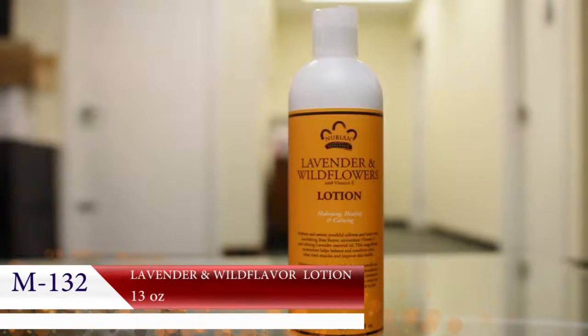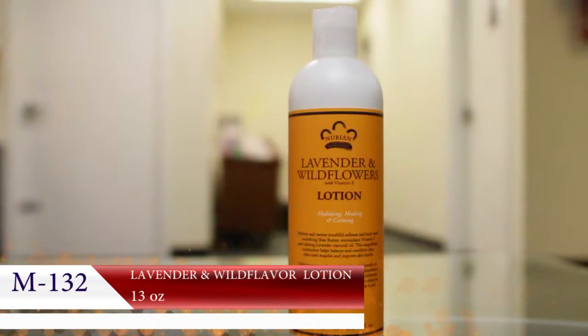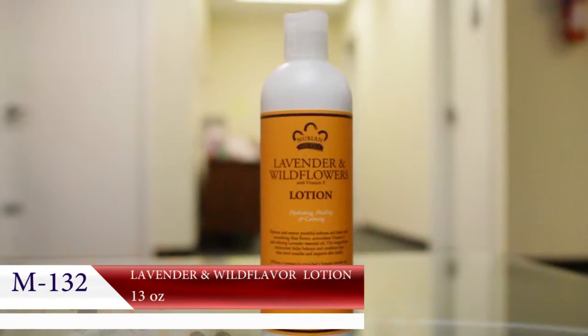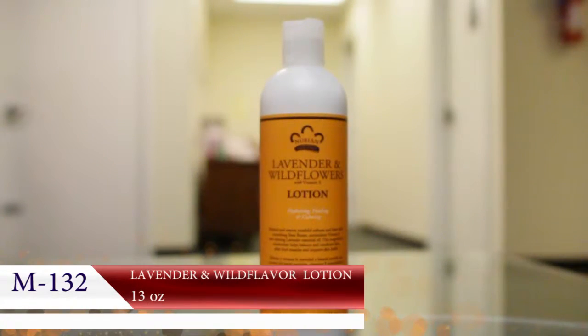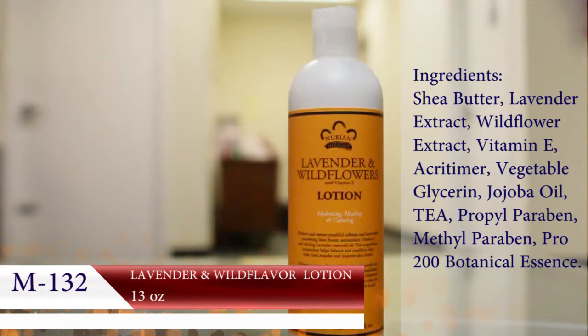Shea butter is one of the most valuable gifts Mother Africa has ever given to us. It has been clinically proven to improve your skin's elasticity and reduces wrinkles and stretch marks. This is a full 13-ounce size, certified organic.